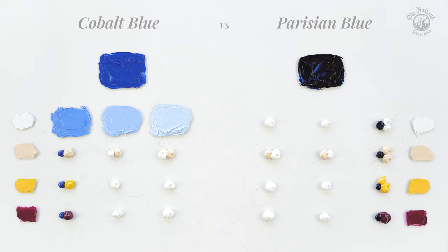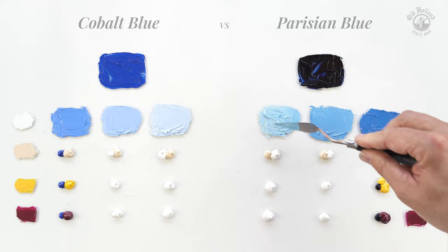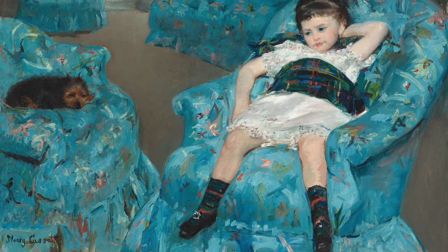So when we mix Parisian blue with titanium white, we start with double the amount of white to keep the mixes somewhat more balanced. It right away shows the clear green shade of this paint, giving us intense blue colors that are cooler and also slightly muted. Here's a good example of the extensive use of Parisian blue in a painting by Mary Cassatt. We see how lively she painted all the sofas in different shades of Parisian blue, with its very distinctive and cool green shade.